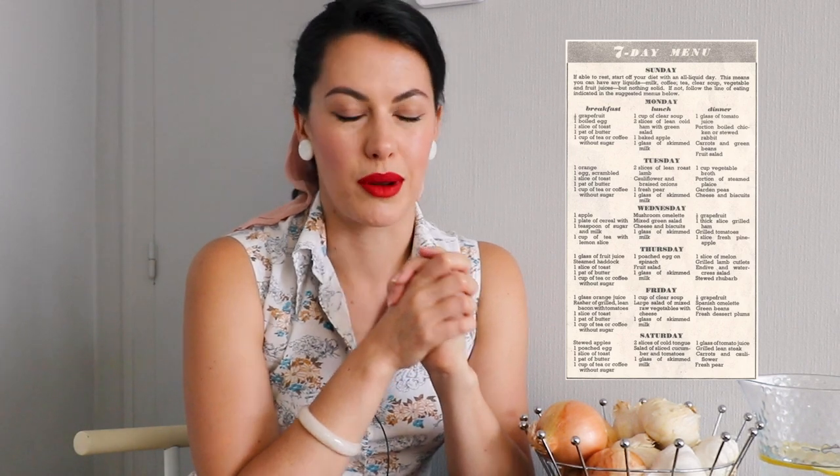Hello tipsers and tricksters and welcome back to my channel and to a new vintage tips and tricks video. Today I'm going to be doing a 1950s housewife diet. I found this in a magazine excerpt online on good old Pinterest. It is a week's worth of meals but I'm going to be mixing and matching and just doing it for the day.